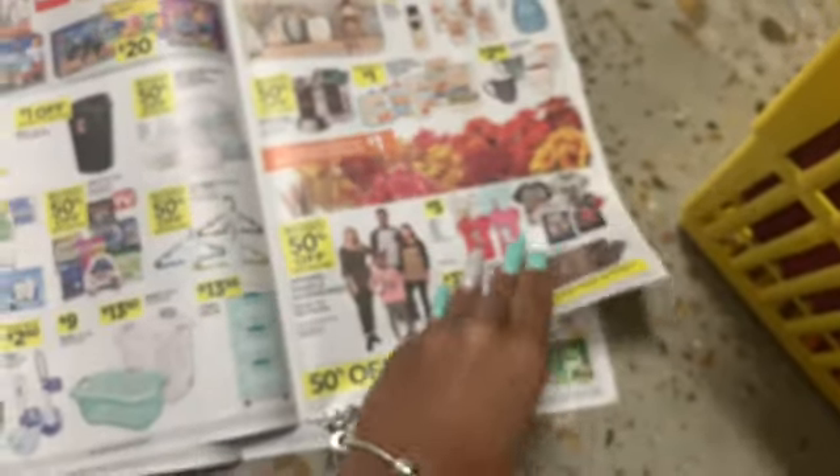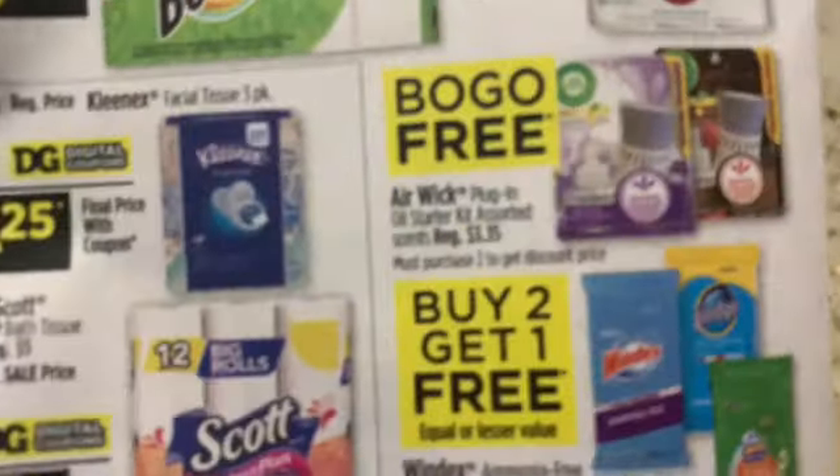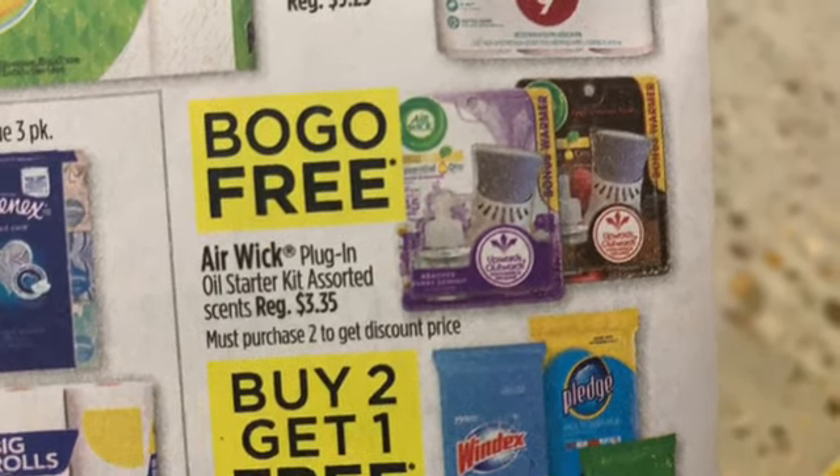Next up, guys, this is amazing. It's all over Instagram right now, so shout out to everybody that posted it. The Airwick is buy one get one free — the plug-ins with the oil starter kit, regular price $3.35. They're buy one get one free in store, and we also have a coupon on the app for buy one get one free, so they come out to about $0.30. That is an amazing deal.